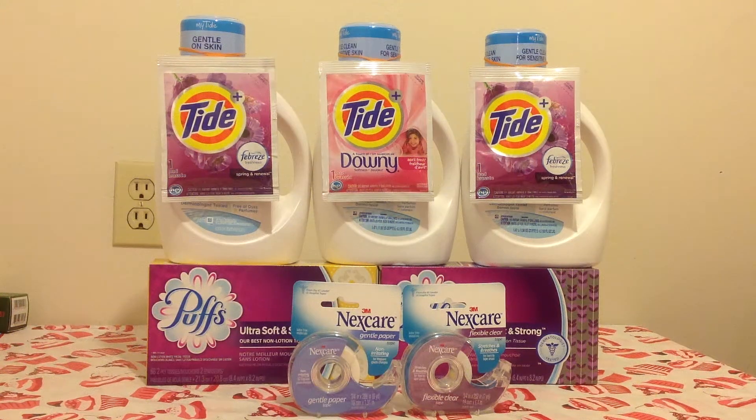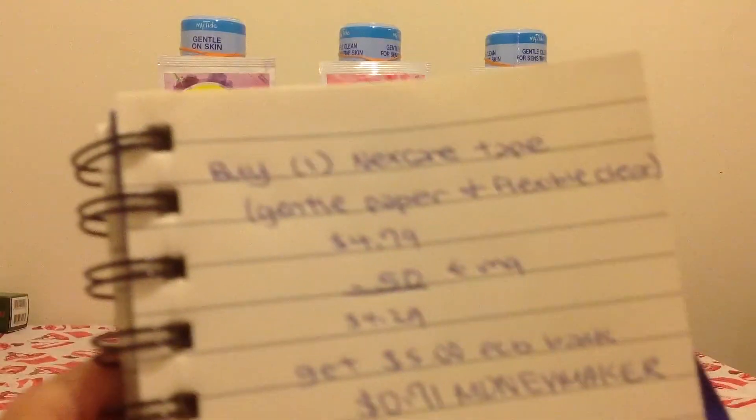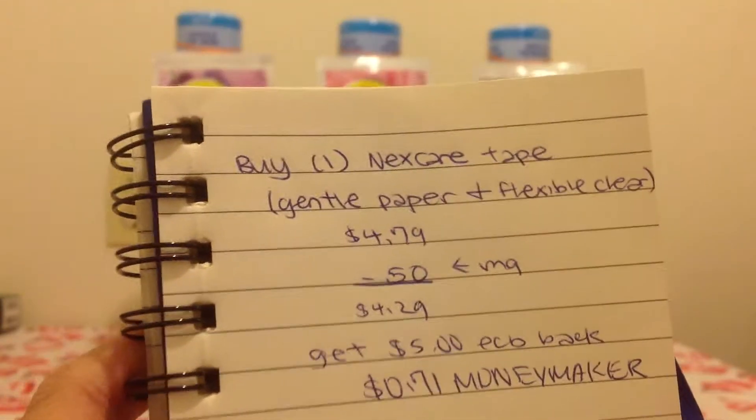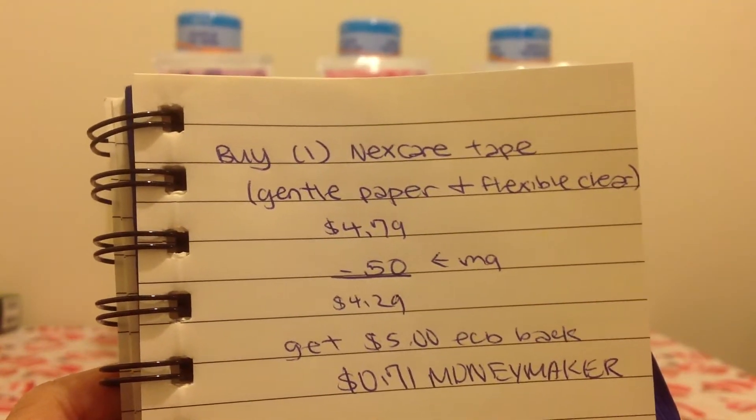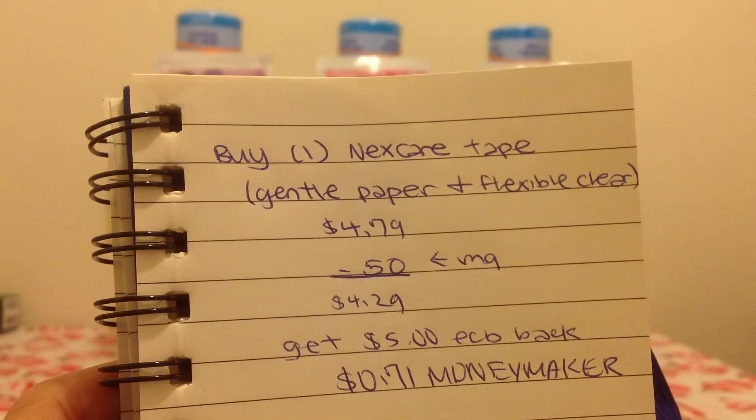Hi, so here's my CVS haul for March 30th. Starting with the Next Care Gentle paper and flexible clear tapes. These are $4.79 at my store, and then I had a $0.50 off manufacturer coupon that was from a sample. So you pay $4.29, and then you get back a $5 ECB, making it a $0.71 money maker.